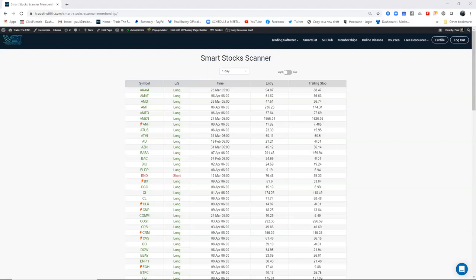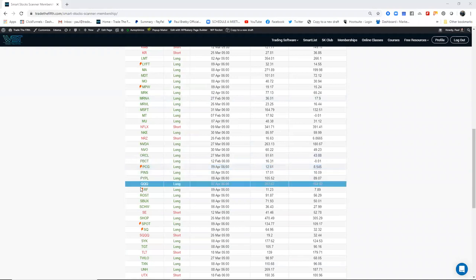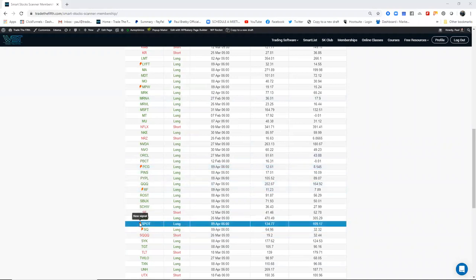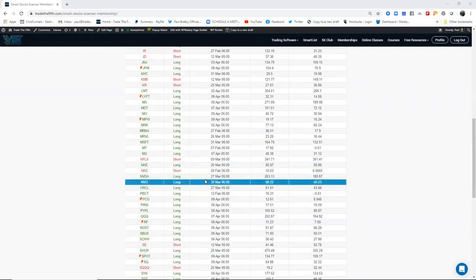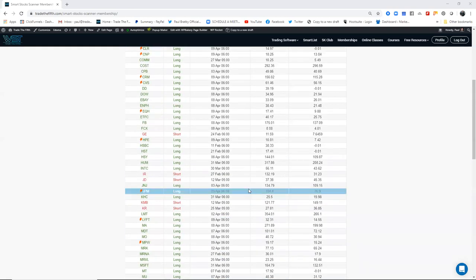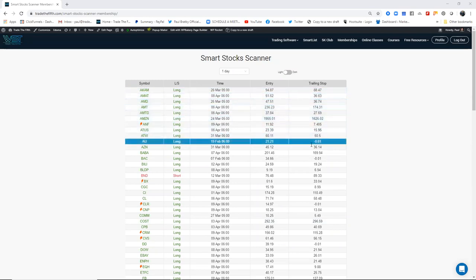So we're going to get started here. The stock scanner — basically the ones with the red arrows are new signals for today. At the end of the day, when we get the end-of-day data, we publish any new signals. But also, what we do is for ones already in the trade, we adjust the trailing stop. This trailing stop position here — this is the stop for the order. Once it's in, we adjust that trailing stop every day so it stays on the scanner because we're actively managing the trade automatically for you. You just have to adjust your stop. There's no stress, no pressure. This is a daily timeframe — it's a swing.